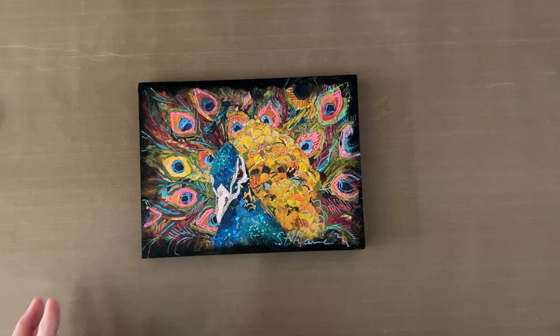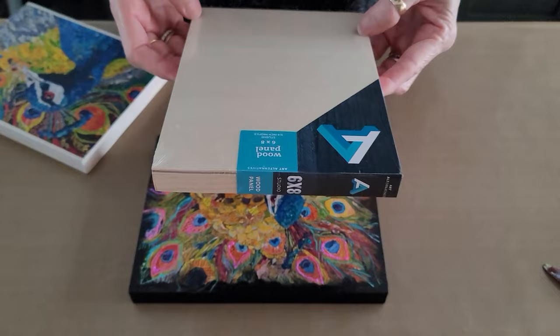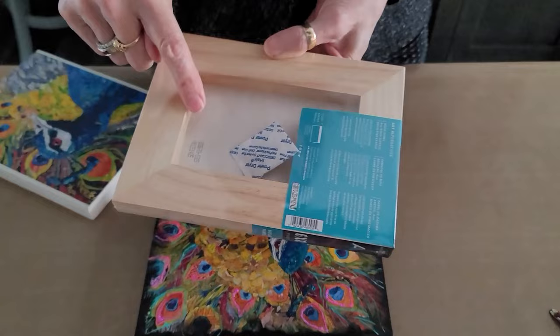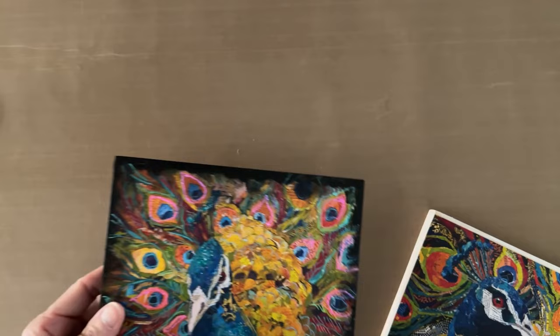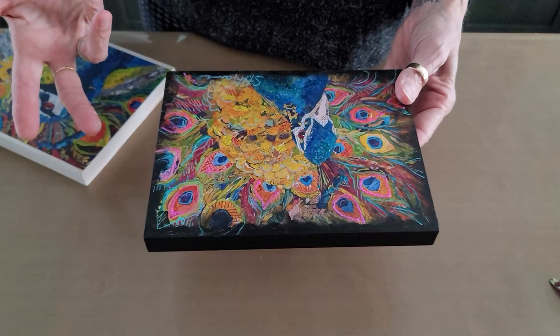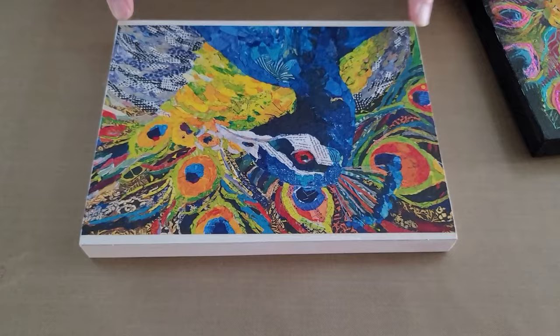I'm working on a wood panel — the six-by-eight Art Alternatives board. It's cradled so you finish the edges and put your wire on the inside; it sets flat against the wall. This is the perfect size for this project. The black vignette edge — which I think makes the whole thing — was actually a creative solution for the fact that the large peacock left a slight edge of blank space on the board.